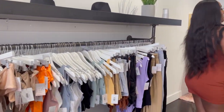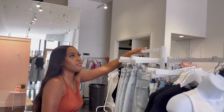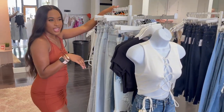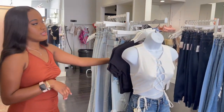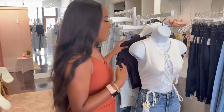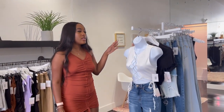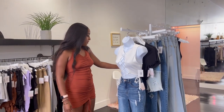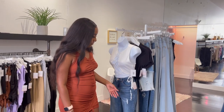Back here we have two racks that we got from storesupply.com. They weren't that expensive — both were under a hundred dollars — and they go with our white aesthetic. Here we just keep our cute top and jeans looks. We switch this up pretty often, but right now we have tops and jeans. Our jeans are pretty long so we like to keep them up a little bit so they're not touching the ground and getting dusty.